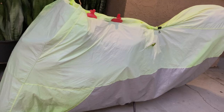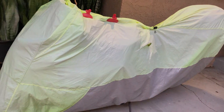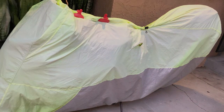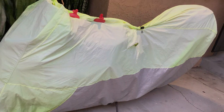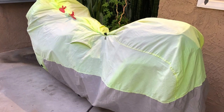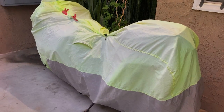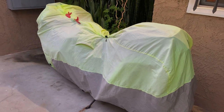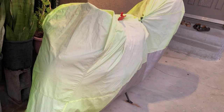It features heat-resistant panels that protect your bike from hot exhaust pipes and provide longevity to the cover itself. The UV-coated fabric ensures your motorcycle's paintwork remains vibrant and fade-free. What truly sets the NelsonRig Deluxe apart is the built-in ventilation system. It includes vents that help reduce condensation and allow for proper air circulation, preventing mold and mildew.